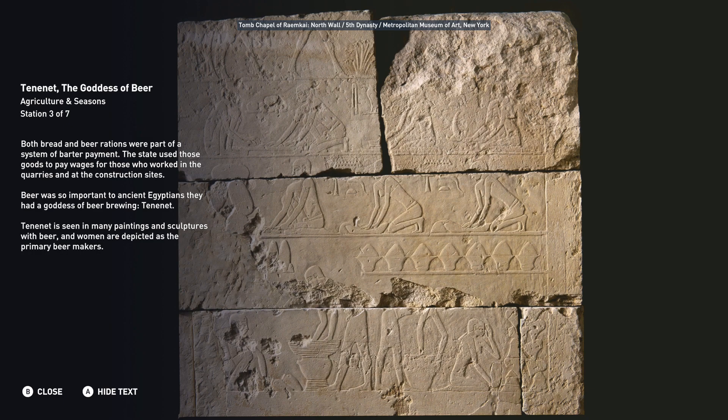Tenenet is seen in many paintings and sculptures with beer, and women are depicted as the primary beer makers.